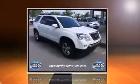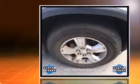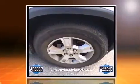Take command of the road in the 2009 GMC Acadia. It features a front-wheel drive platform, an automatic transmission, and a refined six-cylinder engine.